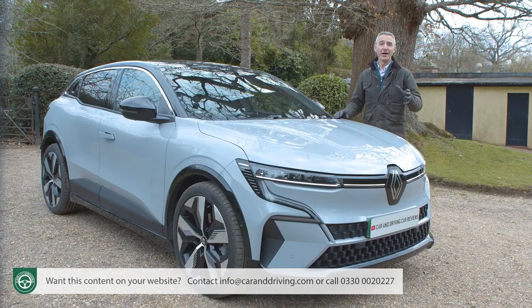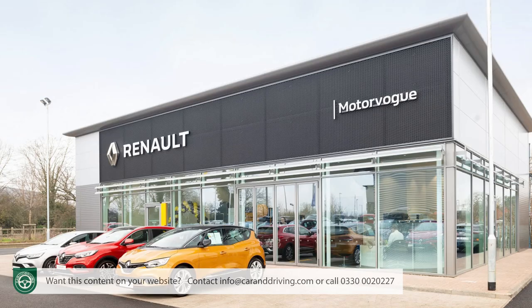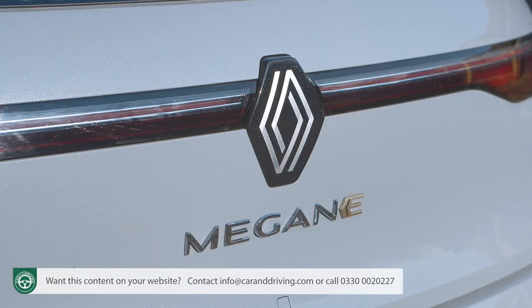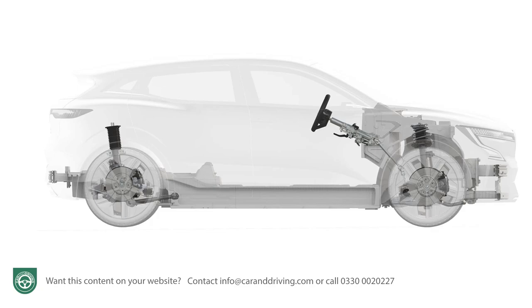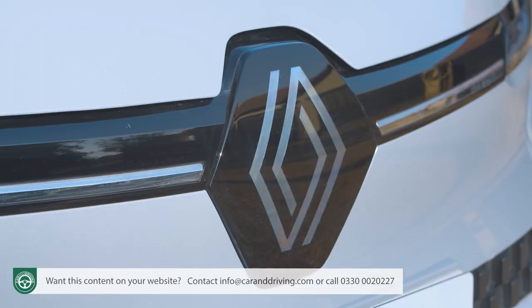Who would have forecast back in 2012 when Renault launched its little Zoe full EV that it would be a full decade before we saw another mainstream Renault passenger car EV in our showrooms? Yet that's what's happened as the brand overstretched itself and has been overtaken by nearly all its volume rivals in the electric vehicle segment. But the fight back starts here with this car, the Megane E-Tech Electric. It sits on the same CMF EV platform used by the larger Nissan Ariya, and it should reach a wider audience.